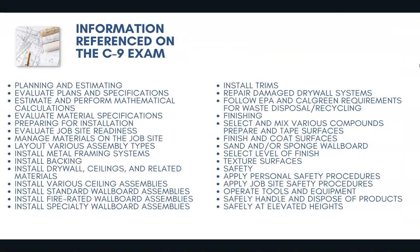These are just a few of the thousands of possible questions that could appear on the C9 exam. There are a lot of questions that are rotated in and out, so you're not always going to see the same ones if you retake the exam. There is a lot of information referenced on the test: planning and estimating, mathematical calculations, material specifications, installing metal framing systems, backing, ceilings, related materials, and trims. Safety is going to be a huge part of the exam, so you'll want to make sure you're prepared with the right type of questions and information going into the test.